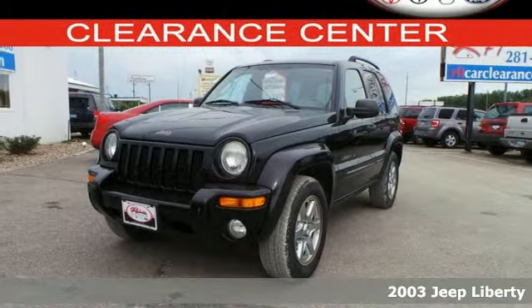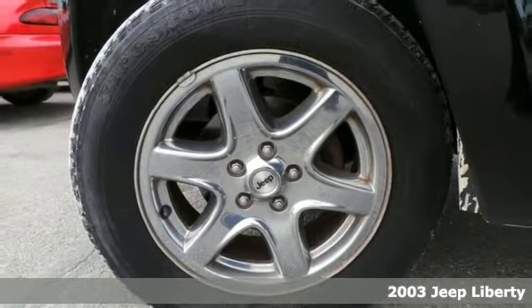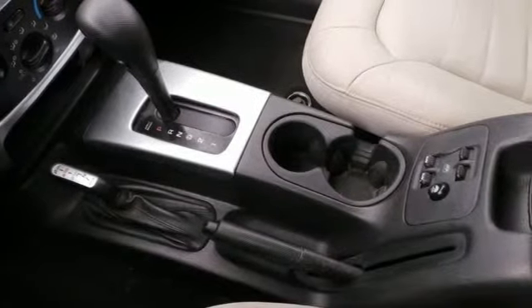Give yourself the gift of a reliable vehicle. This 2003 Jeep Liberty doesn't disappoint. With rounded looks and large bumpers, this vehicle's ready for hauling passengers or cargo.